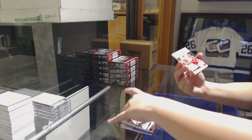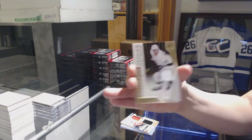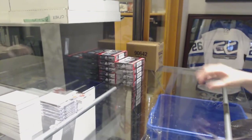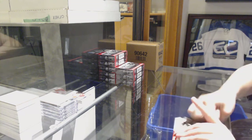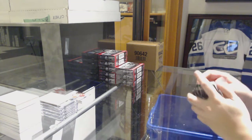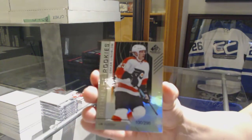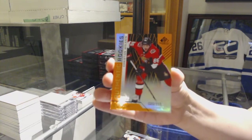Sean Monaghan Supreme Patches. Base jersey for the Red Wings, Anthony Mansa. And jersey number to 499 of Daniel Brickley for the LA Kings. All right, box number one is in the books.